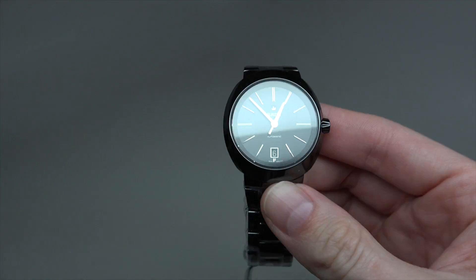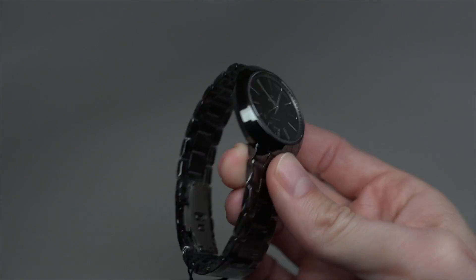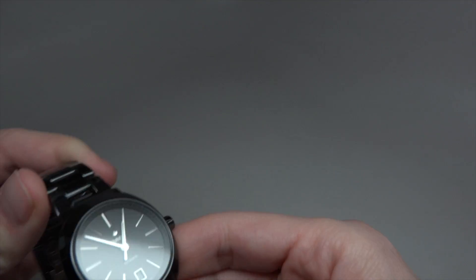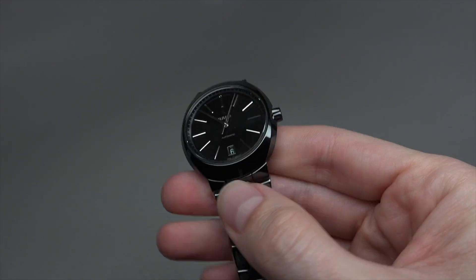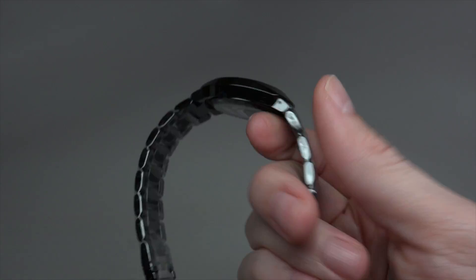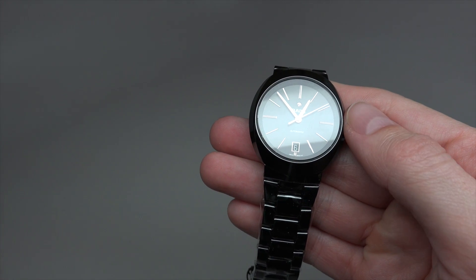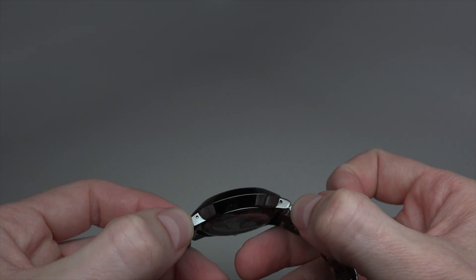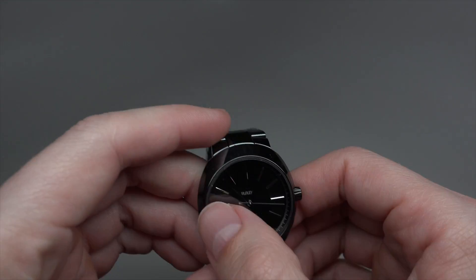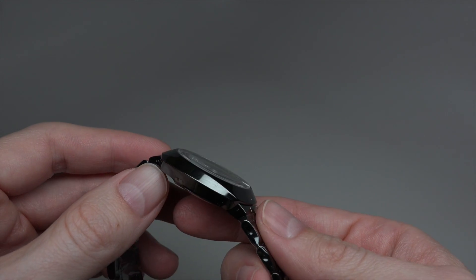It's a self-winding movement — automatic. The bracelet and case are nice ceramic. The case size is 42mm with the crown, and 38mm without the crown. Thickness is just 11mm.